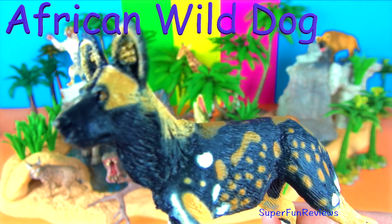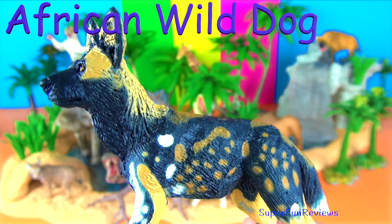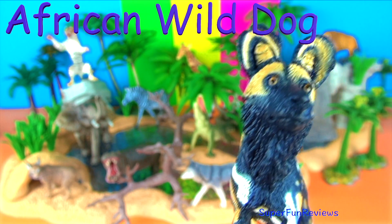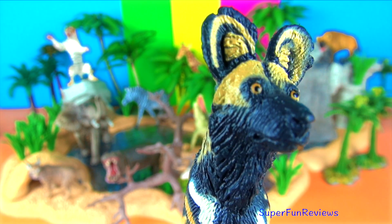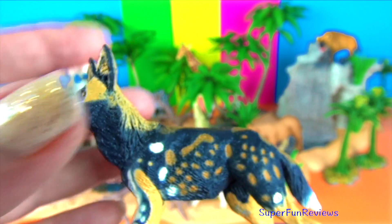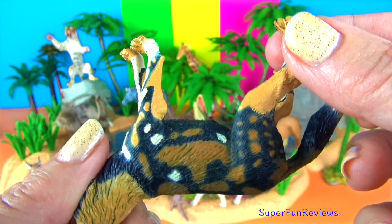The African wild dog is a dog that lives on the open plains and sparse woodlands of sub-Saharan Africa. These long-legged canines have only four toes per foot. Each animal has its own unique coat colours and pattern, with big rounded ears. African wild dogs live and hunt in packs.